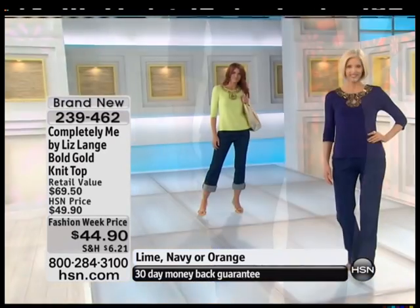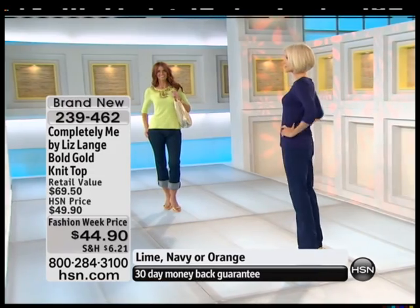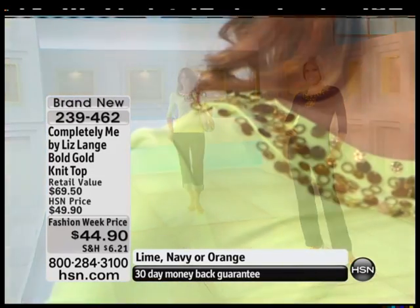8 inches — I bet it is. Indeed, this is coming in at actually 26 inches. I love how long it is. It's coming right kind of below the hip line. It's that perfect place that you want to cover up.